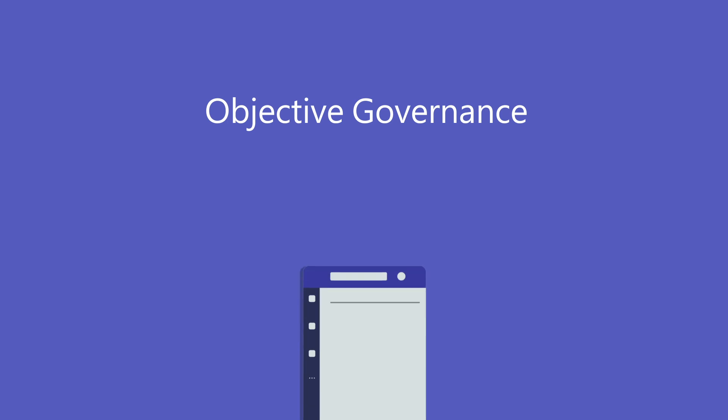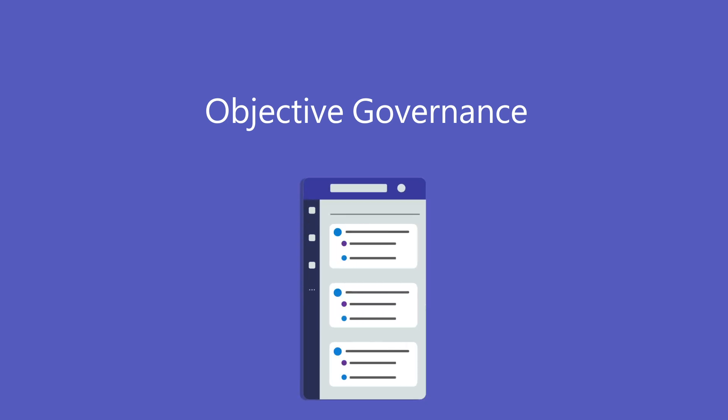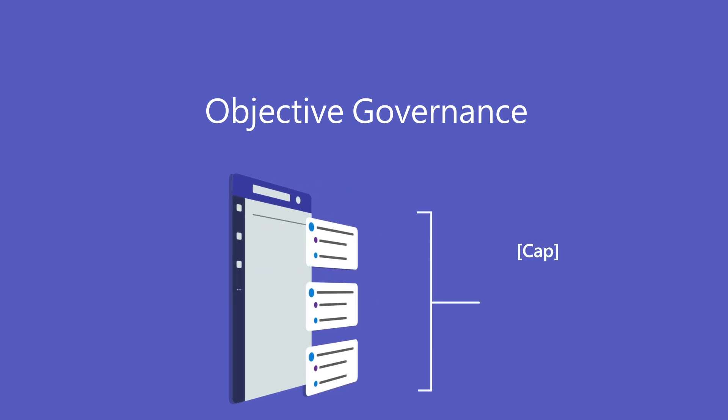Objective Governance retains long-term corporate knowledge by ensuring the capture of documents and conversations in a centralized location that meets regulatory requirements.